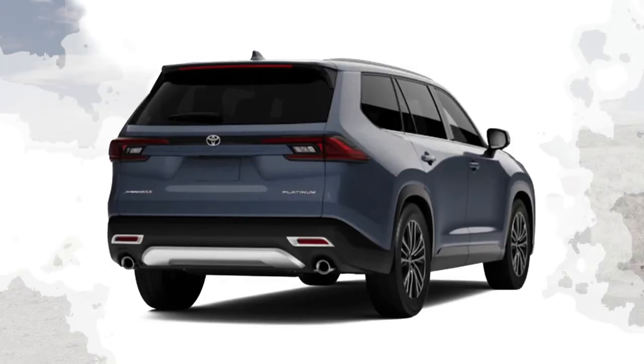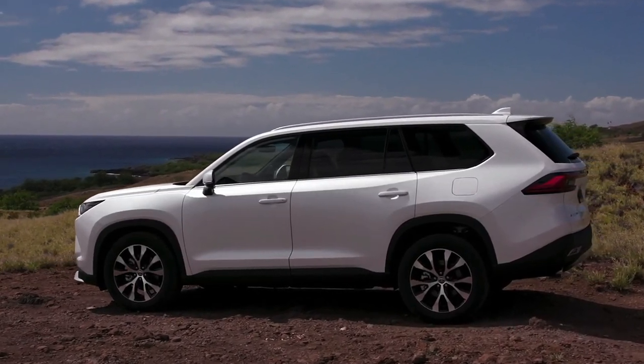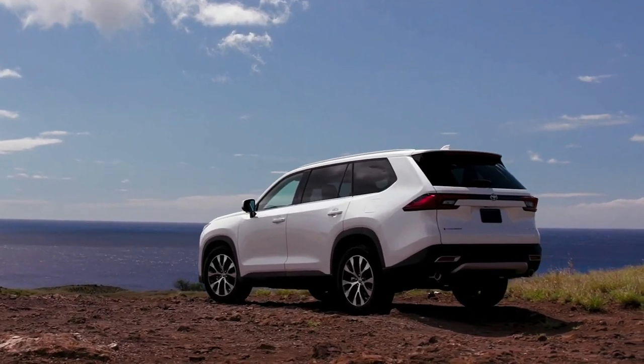The interior, though differing in detail from the Highlander, features the same general layout — its 12.3-inch center screen sitting atop climate controls with proper buttons and dials. As with the Highlander, there is plenty of storage space, including a deep center console.